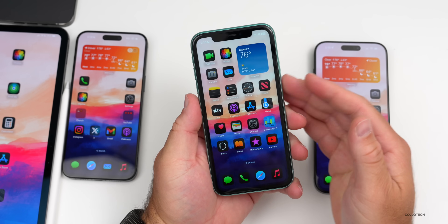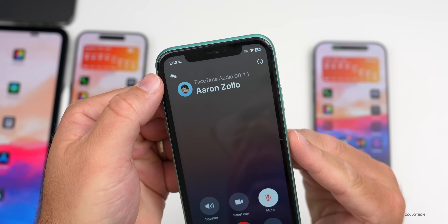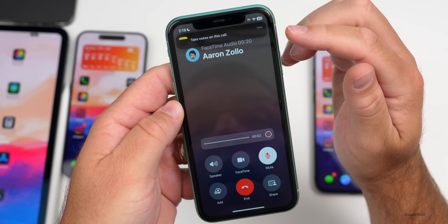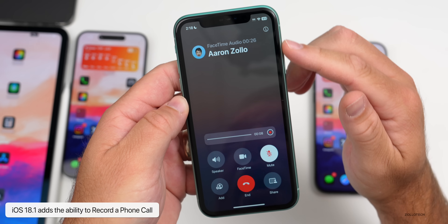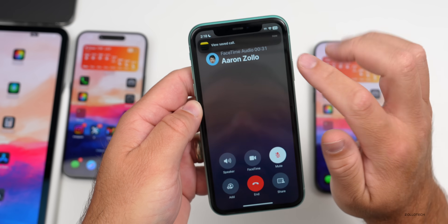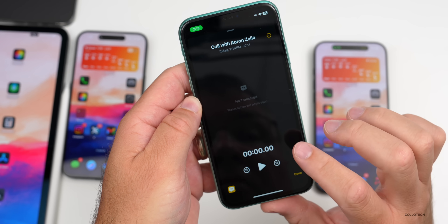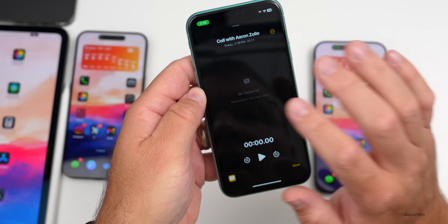Phone call recording is something we get even on older phones. We have an iPhone 11 here — once in a phone call, you'll see a new icon in the upper left. Tap it and it will announce the call is being recorded. You can take notes during the call and see the timeline. Once you stop, it brings you into a note with the full transcript. Transcripts work on older calls, but summaries require Apple Intelligence.